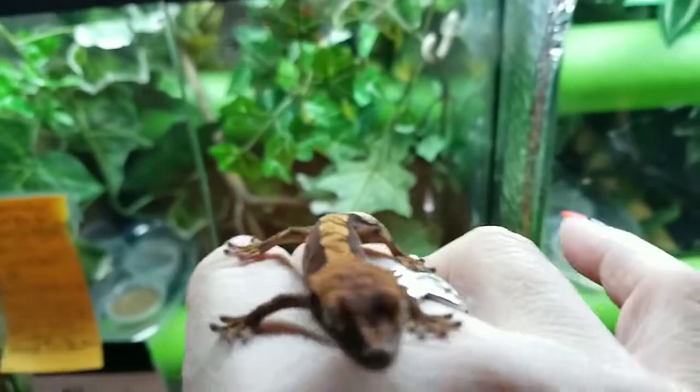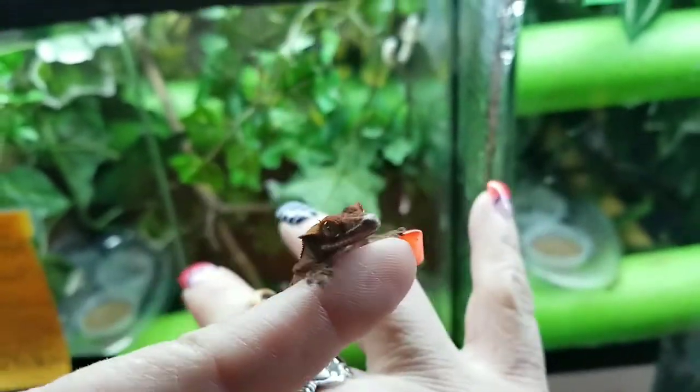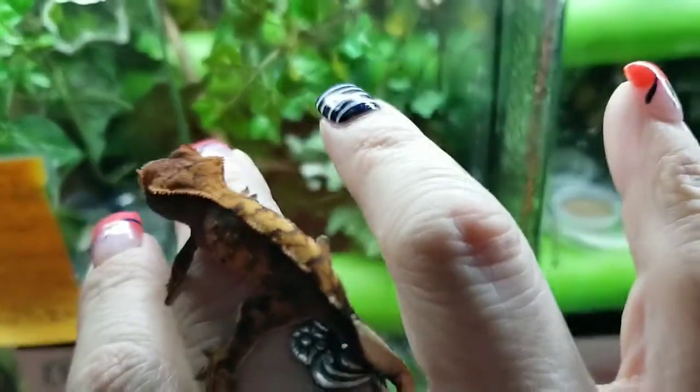More than likely going to be another extreme Harlequin, like the parents, with a nice wide dorsal.